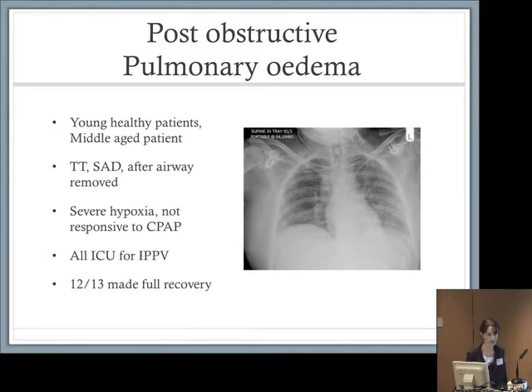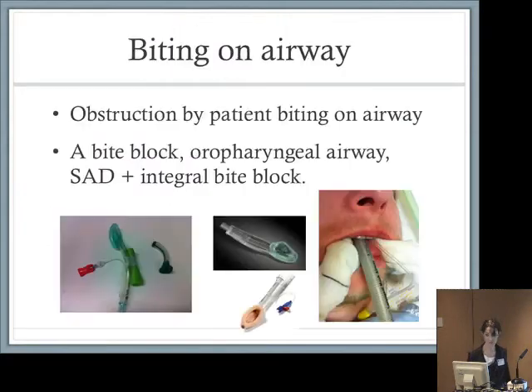We also saw this happen in older patients — a sad case of a middle-aged lady who bit on a tracheal tube following surgery for a necrotic appendix, arrested from hypoxia, and died. We also saw patients with simple soft tissue obstructions causing pulmonary oedema. Patients with tracheal tubes, SADs, and airways themselves were responsible. Severe hypoxia was seen in these cases; several reporters tried CPAP for a considerable time without response, and all had to go to ITU for IPPV. Twelve out of 13 made a full recovery.